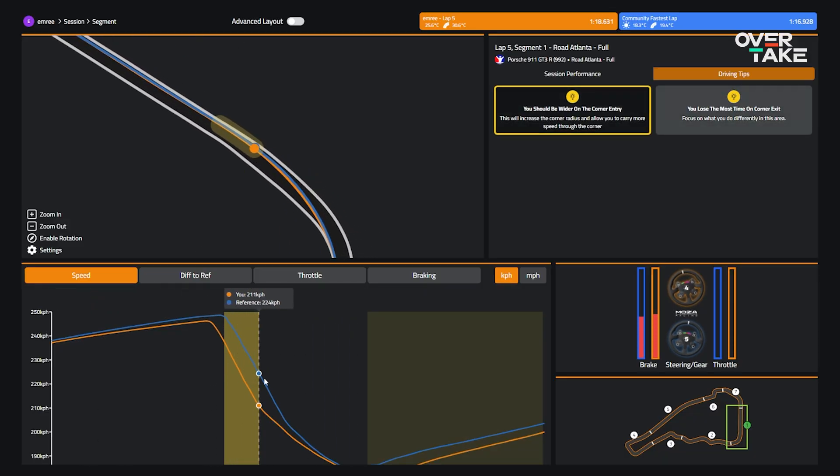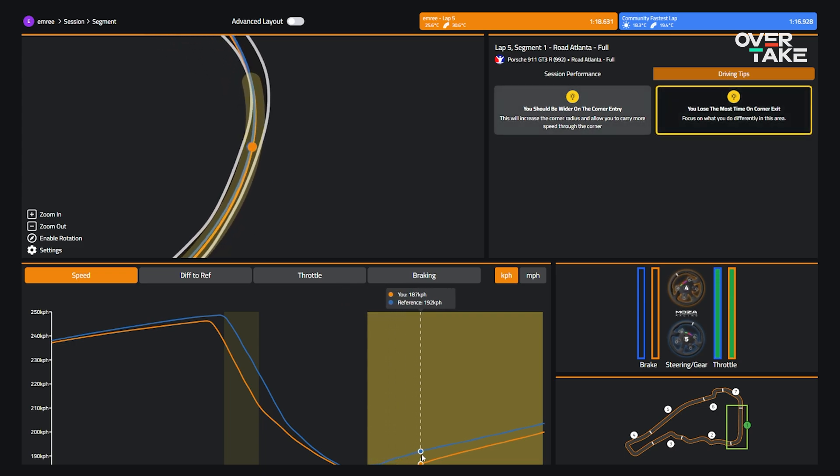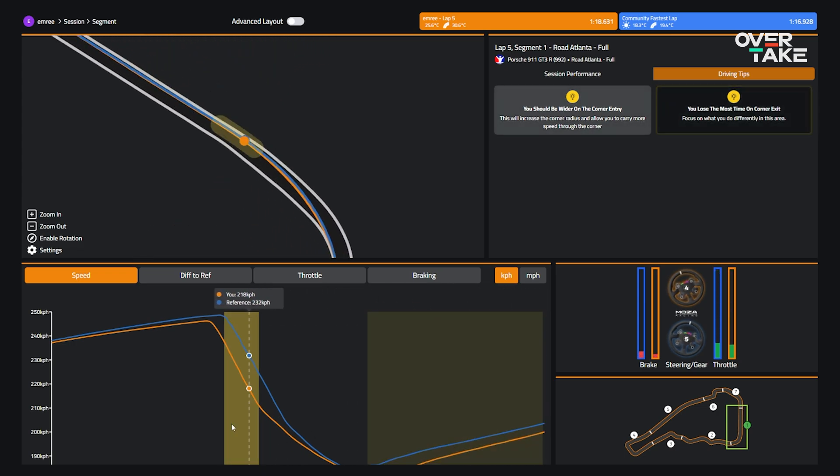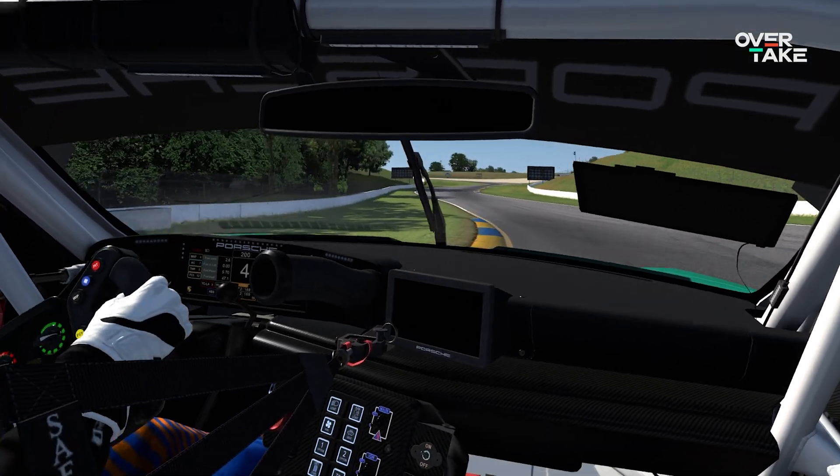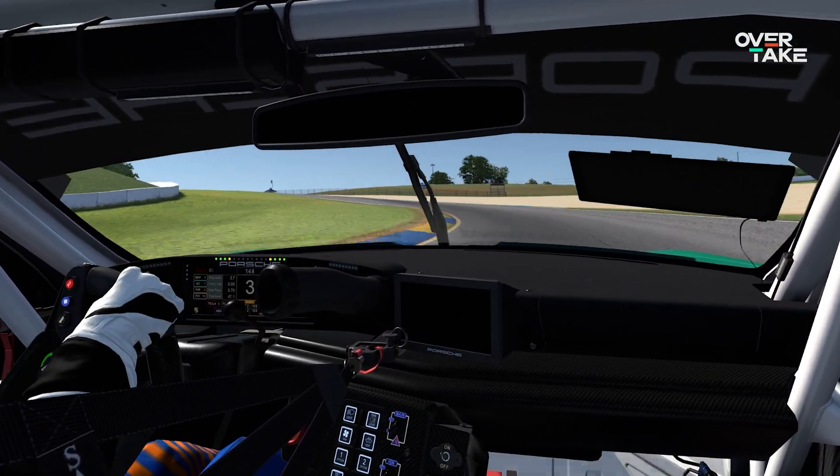AI, theoretically, should do that for you. Instead of staring at squiggly lines and trying to decipher it yourself, AI programs should straight up tell you what to do — like, hey, you should brake later, or use more trail brake, or use a different gear. It'll use its computer brain to work out where the time loss is and what you need to do to extract time. I'll be focusing on iRacing for this because that's my sim of choice, but most of these programs also work on other sims like ACC, F1 24, Forza and others.